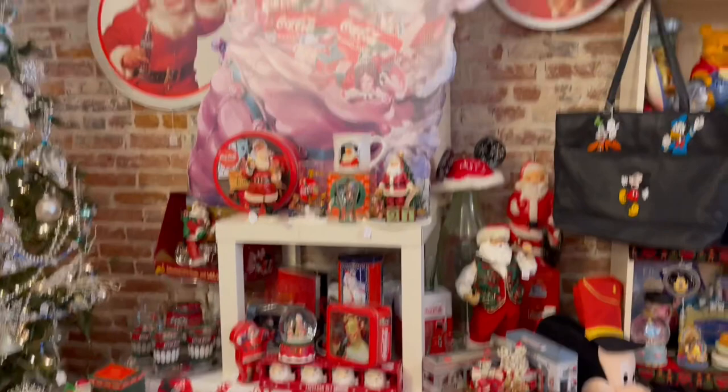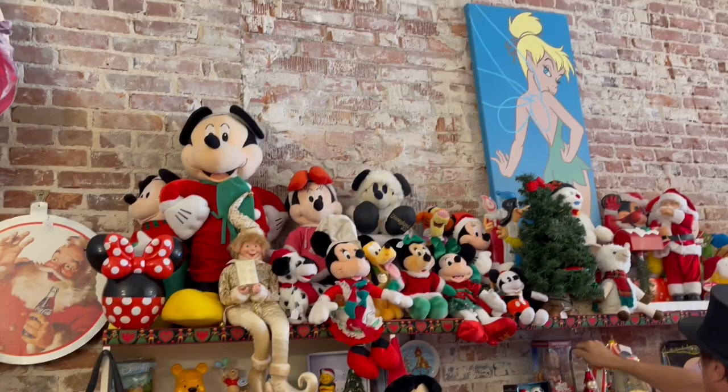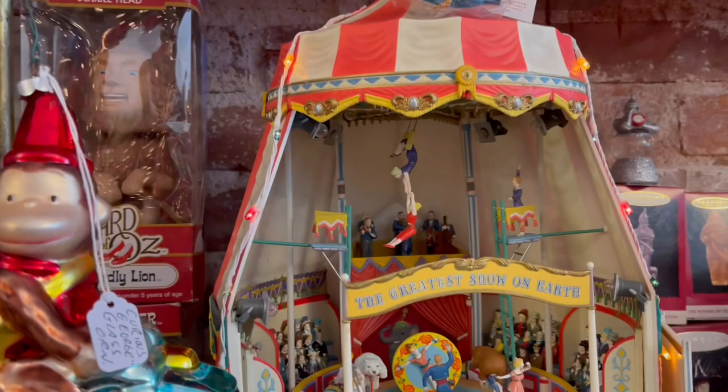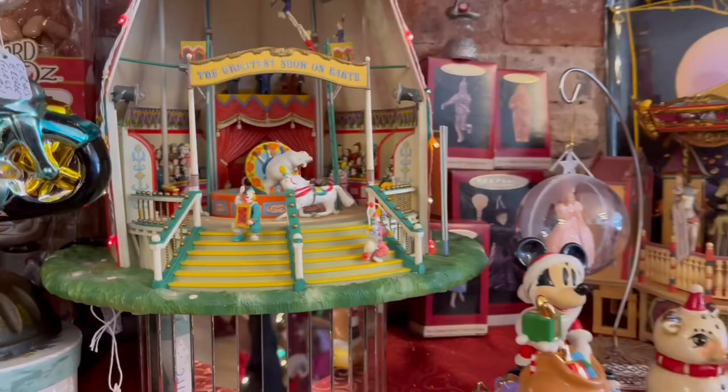We've got the Coca-Cola section. Now for those that don't know, I was at one point in my career the youngest ringmaster in the history of the Ringling Brothers Barnum & Bailey Circus. So look at this greatest show on earth — look at the trapeze artist. Isn't that magical? When she walked in the door today, her mouth dropped. I'm still in shock at how amazing it is.